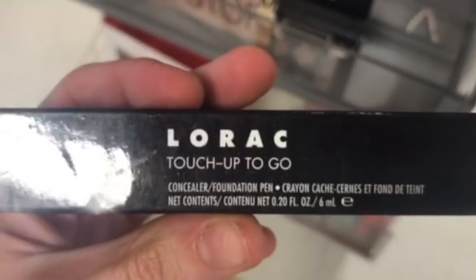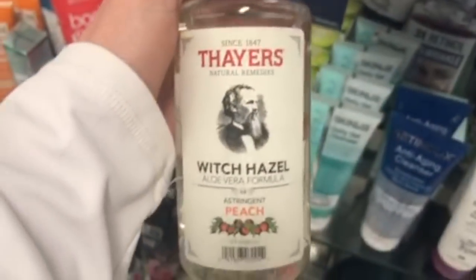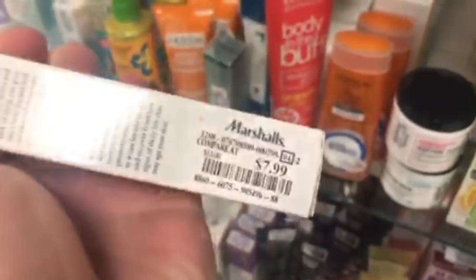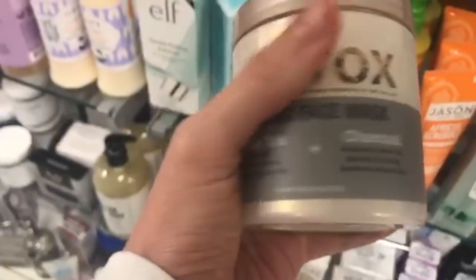Another Lorac Touch Up and Go Concealer in Beige for $5.99 — still not light enough for me. The Thayer's Witch Hazel and Peach toner is everybody's favorite at $5.99. Philosophy Oxygenating Gel Cream is $7.99. And these Tea Tax masks are so cool — White Tea and Charcoal, a Firming one, and a Hydrating Sleep one — all $5.99 each.